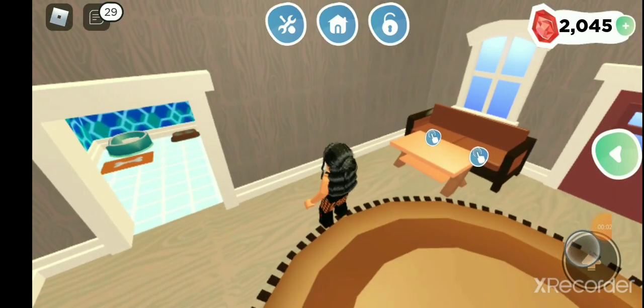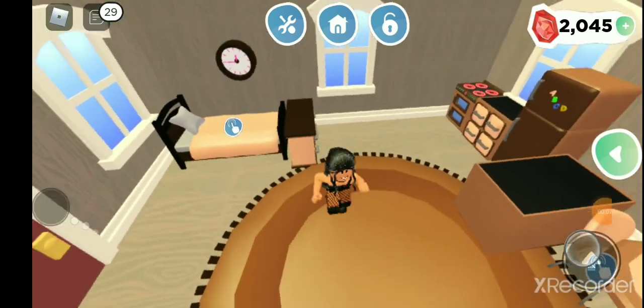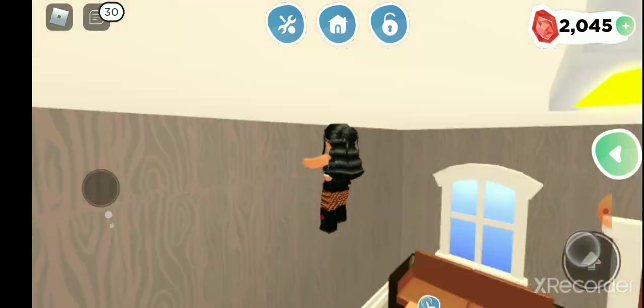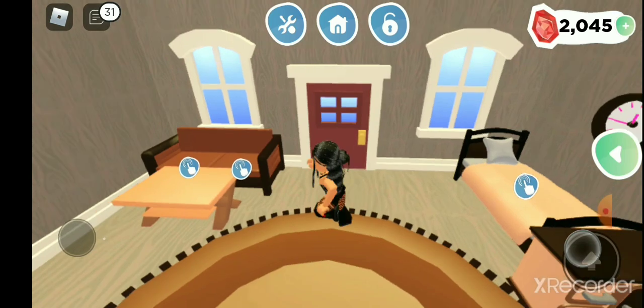Hello everybody, welcome back to my YouTube channel. It's Sierra the Strange. And today I'm going to be turning my brown house into a pink house. So let's do this.